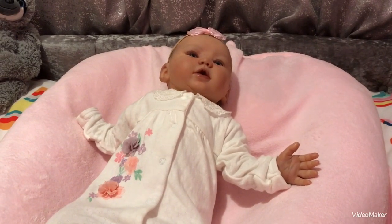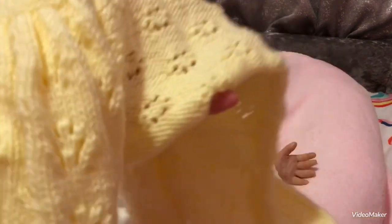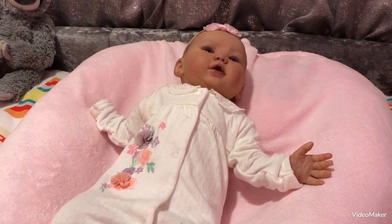It's definitely handmade because there's no label. It's a beautiful cardigan, really thick, and look at all the detail on it. It's lovely isn't it Louisa? We'll look after that.